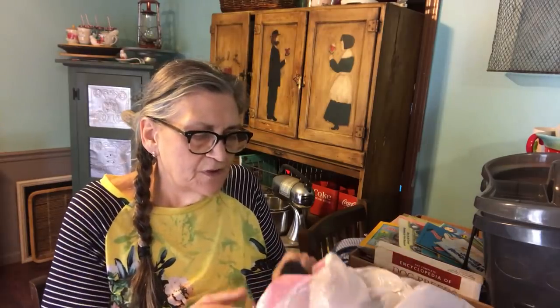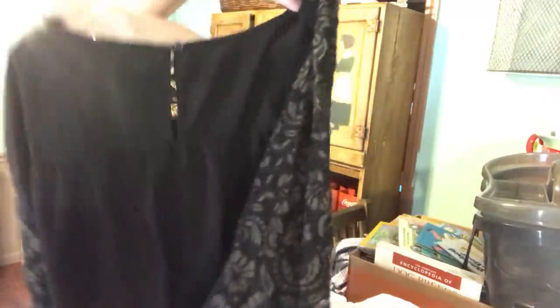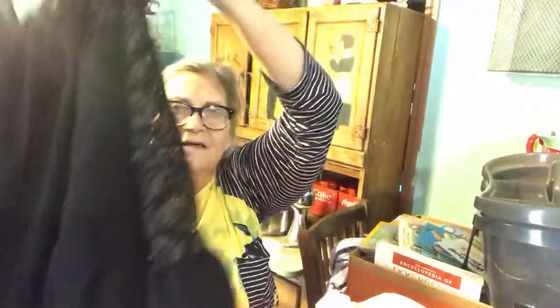I'm just going to pull stuff out of the bag and start with clothes. This shirt I got for me — it came from Lane Bryant, which is really pricey. I love the bell sleeve on it. Their long sleeve shirts were a dollar, so that was a dollar.